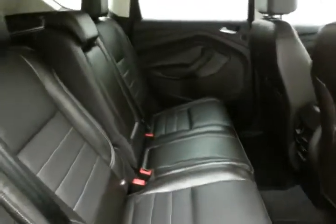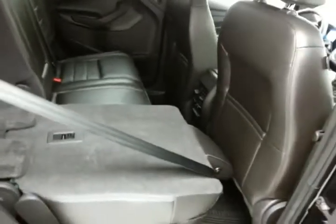Leather interior with rear seats that recline, family-friendly with hooks in the seats for the LATCH system to keep child seats completely secure. The split seats fold flat to accommodate longer cargo items.